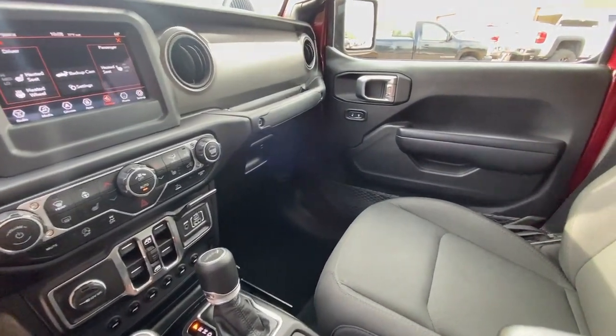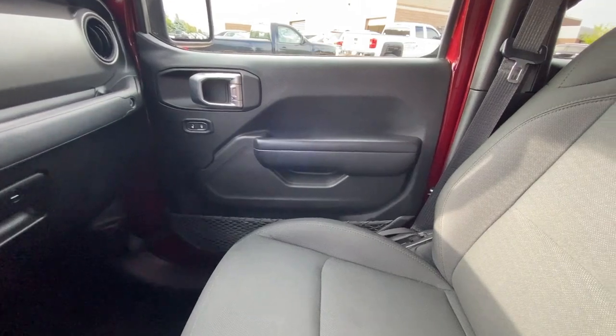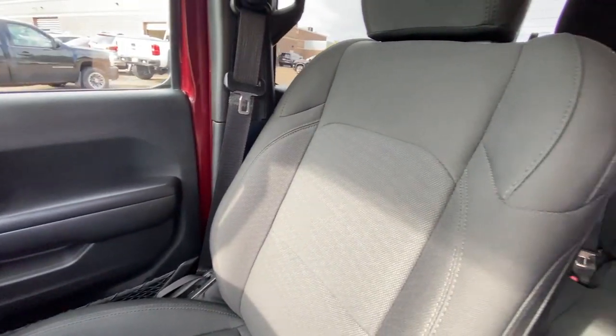Tech-savvy infotainment and advanced safety features are on board to keep you safe, connected, and entertained. The following are some of this vehicle's highlighted options.